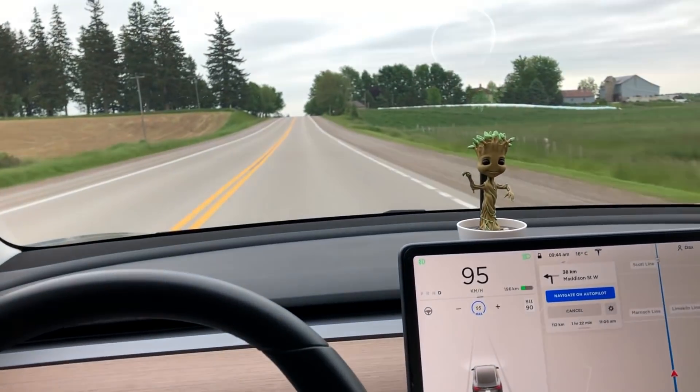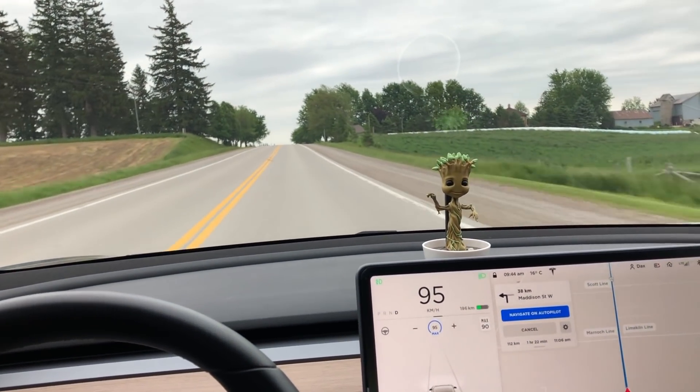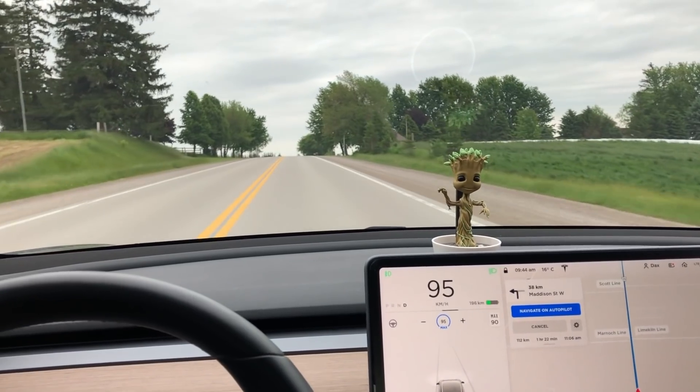Okay folks, welcome back to the channel. What we're going to do today is test out this new emergency lane departure avoidance and the lane departure avoidance.